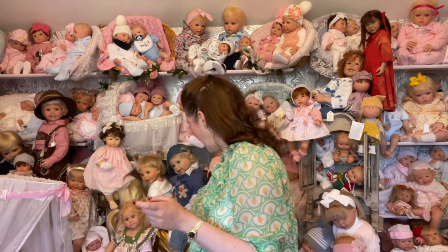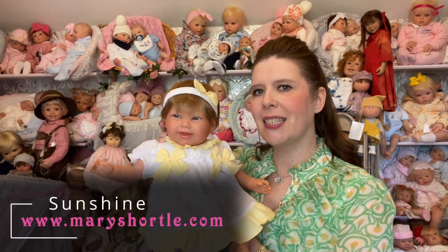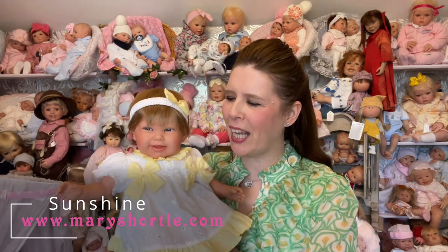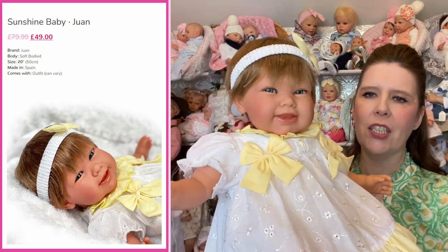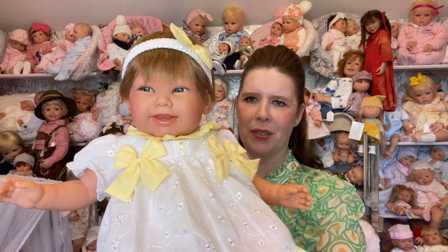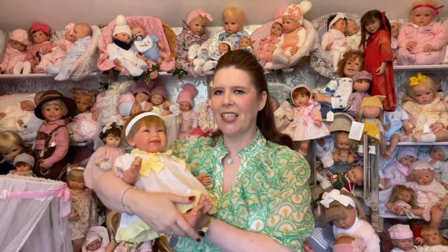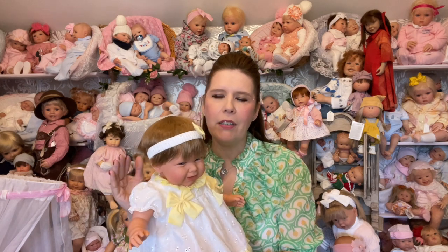Thinking about a bigger baby or something with a softer body that feels more real? With it being summertime we also have big summer promotions on, with many dolls reduced to under that £50 budget. Here's Baby Sunshine — isn't she adorable? She normally retails at £79.99 but is now reduced to just £49. Made by the Antonio Juan collection, she's styled in a fresh lemon and white dress with a matching headband. She has rooted hair and an adorable smiling expression at newborn size.